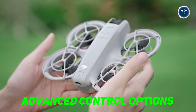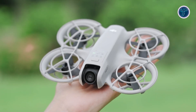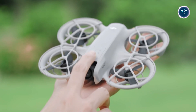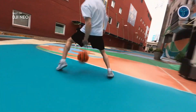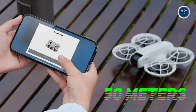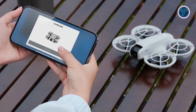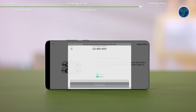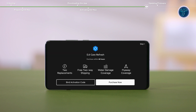DJI Neo is designed to be accessible to users of all skill levels. It offers multiple control methods, including the intuitive DJI Fly app, which allows you to control the drone using virtual joysticks on your smartphone. The app supports a control range of up to 50 meters, making it ideal for both close-up and distant shots. For those looking for more creative freedom, the app also provides a variety of intelligent shooting modes that enable dynamic angles and automatic filming.